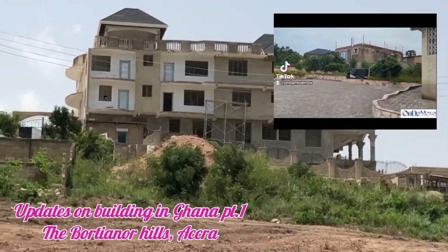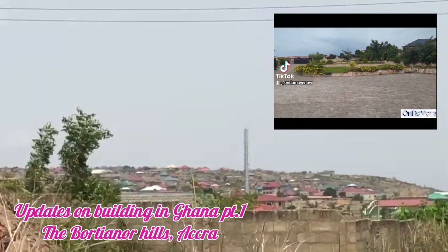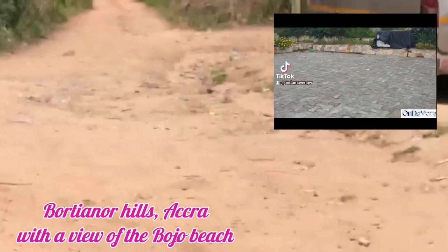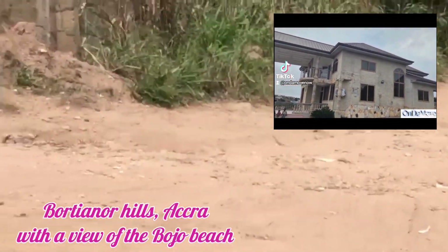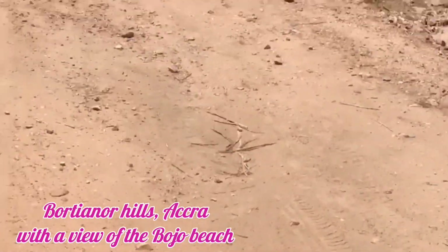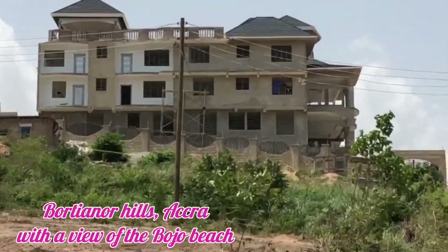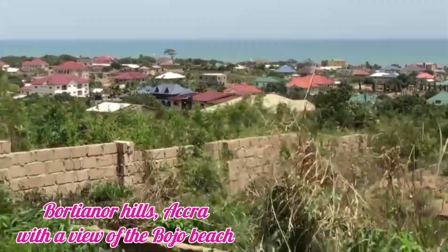Hello and once again welcome to On The Move. I thought I should make a video from the other side of the Botsiano Hills building in Ghana, part one — you can have a look at the description box. Now we need to get the neighborhood to fix the roads; that would be great, but it's probably going to fall on deaf ears, as I mentioned in the other video.